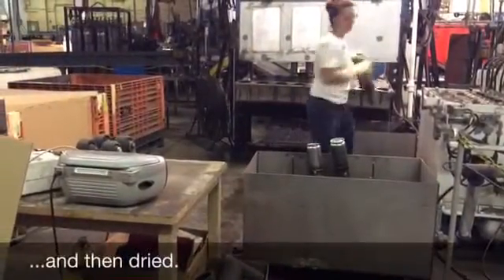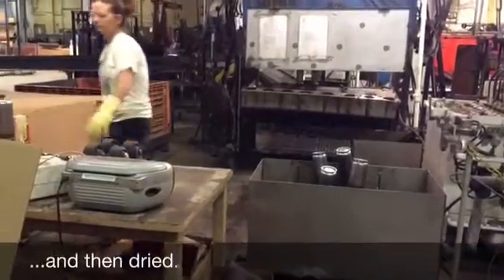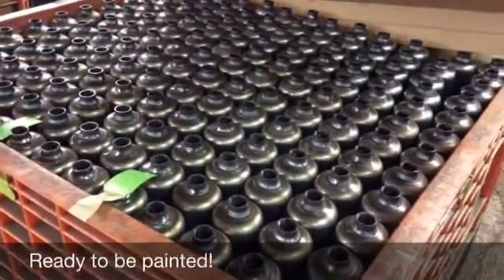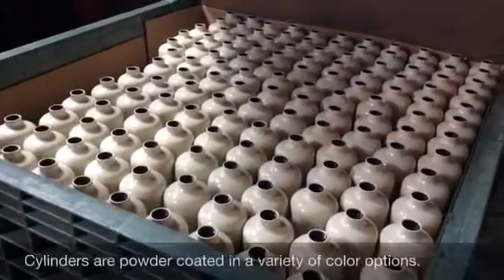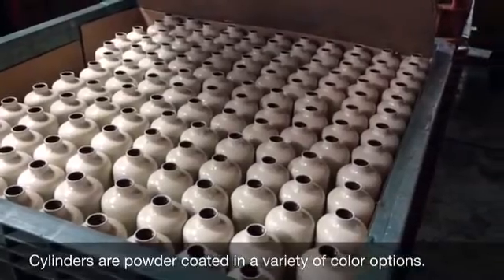The cylinders are dry and ready to be painted. An attractive powder coating finish is applied. You can choose from a wide variety of colors.